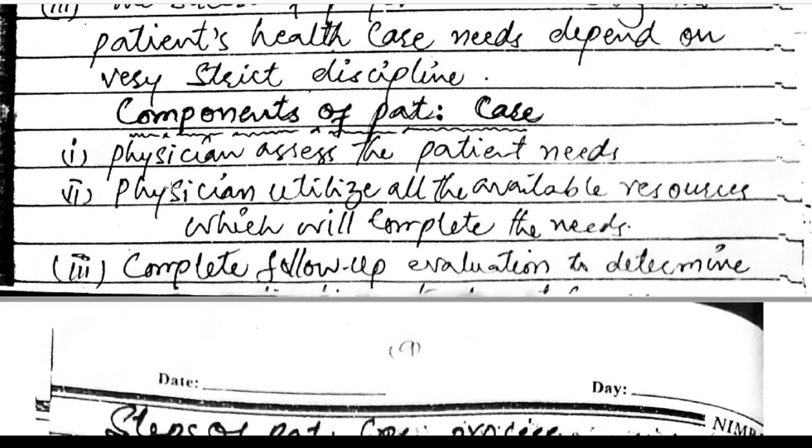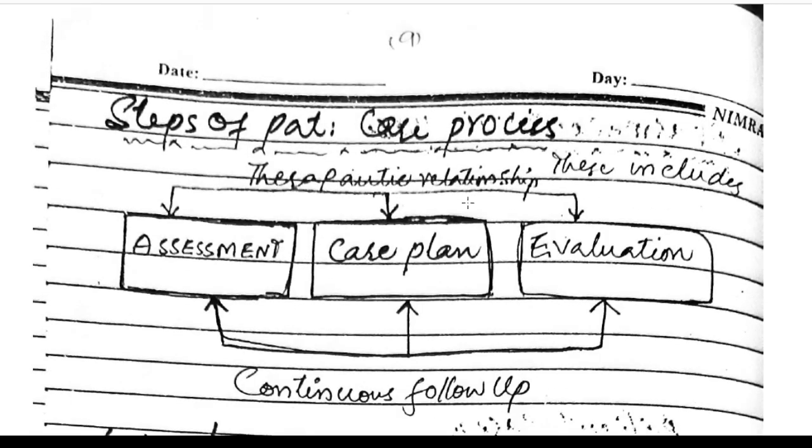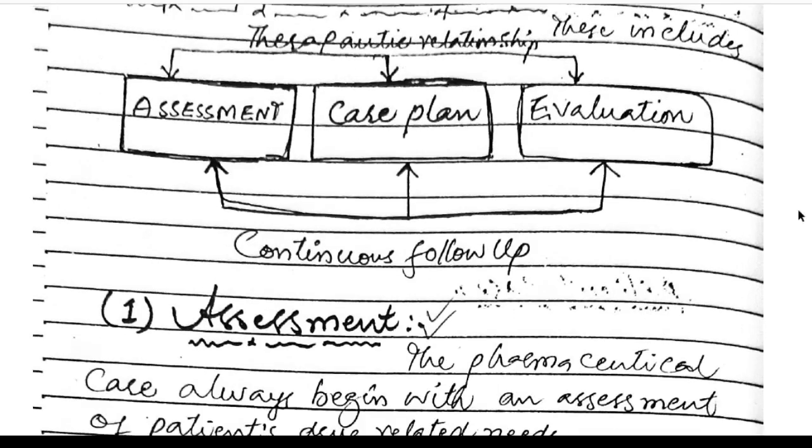Components of patient care: the physician assesses the patient's needs, utilizes all available resources to complete those needs, and completes follow-up evaluations. These include the therapeutic relationship, assessment, care plan, and evaluation. There are three steps: assessment of the patient's problems, the care plan should be devised, and evaluation should be done — followed by continuous follow-up.